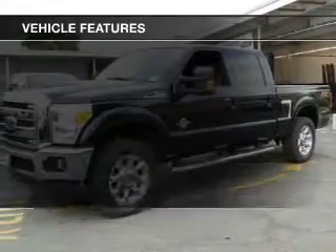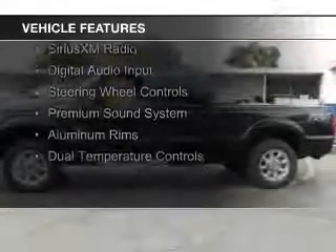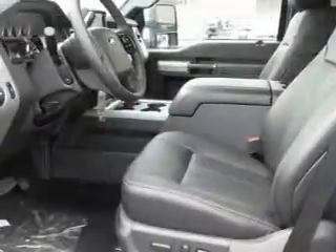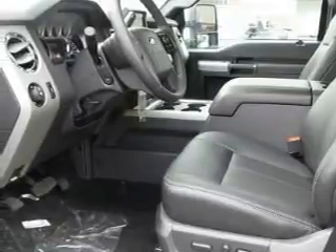The features include internet connectivity, leather seats, Bluetooth connectivity, Ford Sync voice activation, Sirius XM satellite radio, digital audio input, steering wheel controls, a premium sound system, aluminum rims, and dual temperature controls.